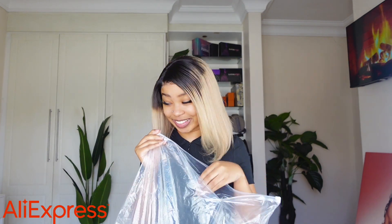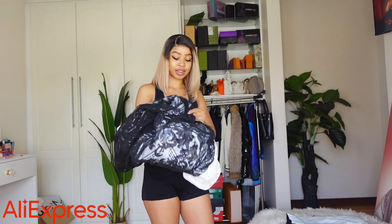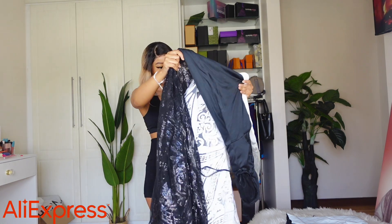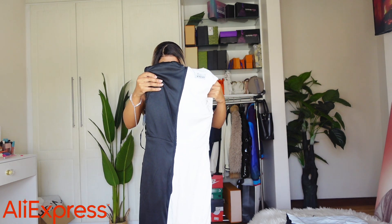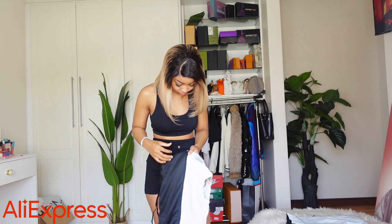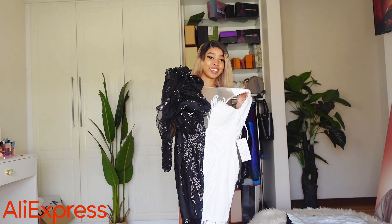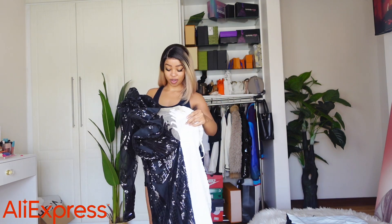I am so nervous, but anyway let us get her on. The dress — oh my gosh, it is huge! Let us quickly put her on. Okay, so it's inside out, let me fix that real quick. Yeah, this is what it looks like — all right, now I'm super excited because it actually looks good, so let me try her on.